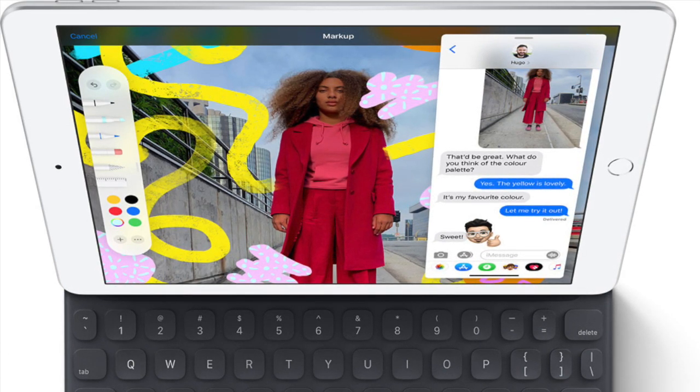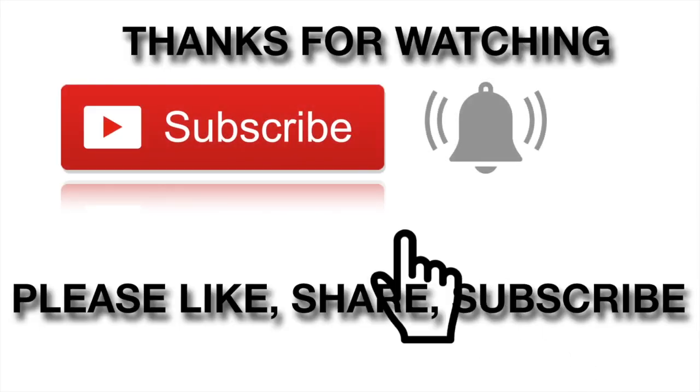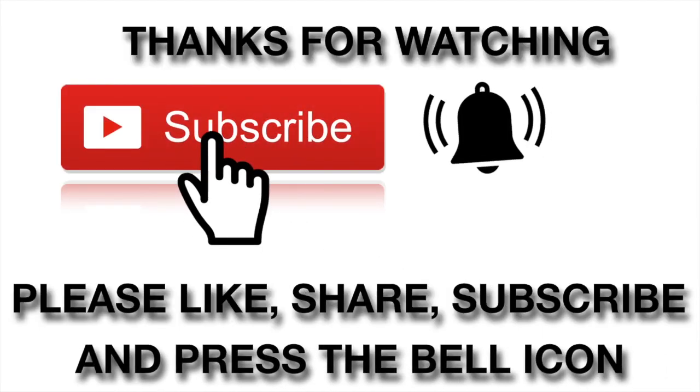Thank you very much guys for watching our video. If you liked the video, please press the like button, subscribe to our channel, and share it with your friends.